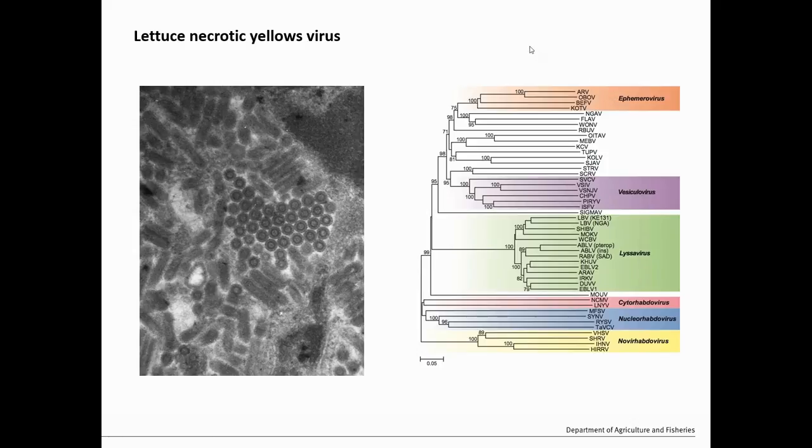So what is lettuce necrotic yellows virus? If you put it under a super fancy electron microscope it looks like that on the left — some round bacteria-looking particles and some little round spherical things when you chop it in half. It's actually more like an insect virus than a plant virus, and we'll get into that a little bit later. It's actually really important in the epidemiology.